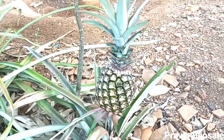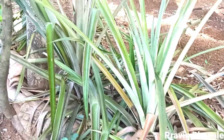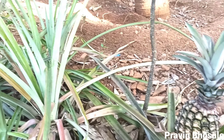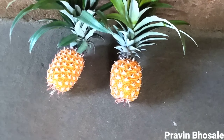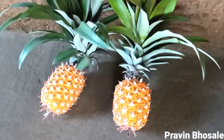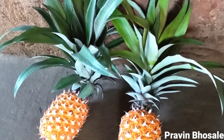In the first year of growth, the axis lengthens and thickens bearing numerous leaves in close spiral. After 12 to 20 months, the stem grows into a spike-like inflorescence up to 15 cm long with over 100 spirally arranged trimmerous flowers.